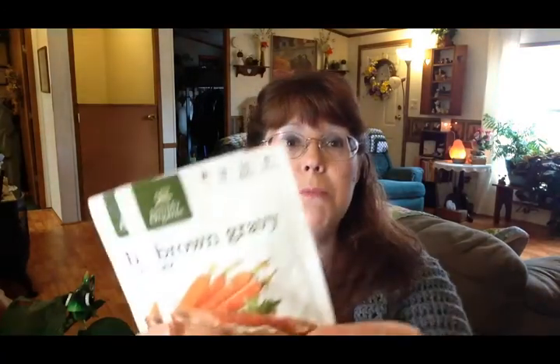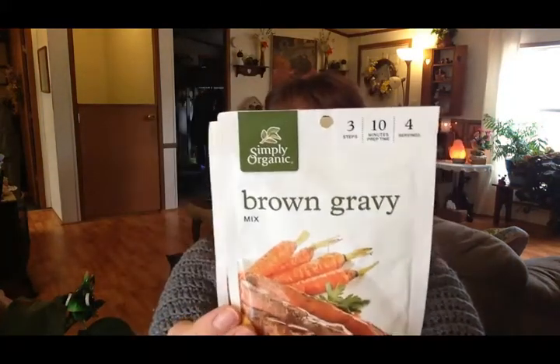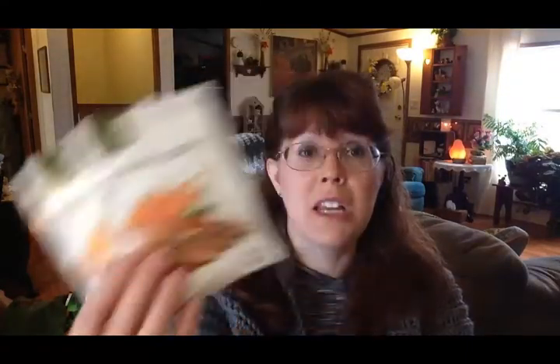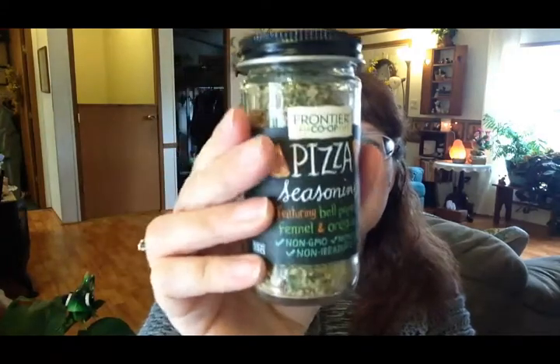The next item was something I saw in another VitaCost haul on YouTube — Simply Organic Brown Gravy Mix. I thought it's nice to have something like this in your pantry for whenever, so I went ahead and picked these up to give them a try. I also picked up some pizza seasoning. I make homemade pizza quite often, maybe once a month or so, and this would be really nice to use on my homemade pizzas.